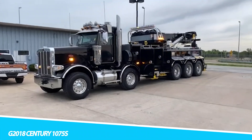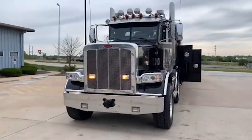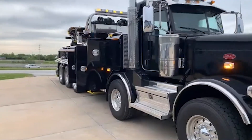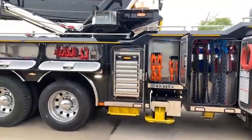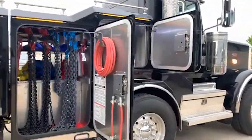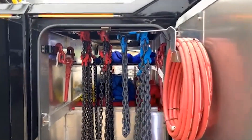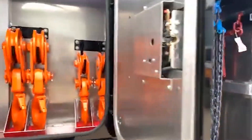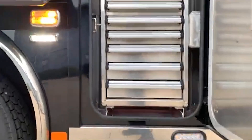Q-2018 Century 1075 S. The G-2018 Century 1075 S is a heavy-duty tow truck designed for the most challenging recovery tasks. This tow truck is equipped with a powerful engine that delivers exceptional torque and horsepower, allowing it to tow even the heaviest of vehicles. The G-2018 Century 1075 S features a robust chassis and reinforced components, ensuring durability and reliability. Its advanced hydraulic system makes it an indispensable tool for recovery operations. One of its standout features is its advanced technology — a state-of-the-art control system that optimizes power usage and enhances efficiency.